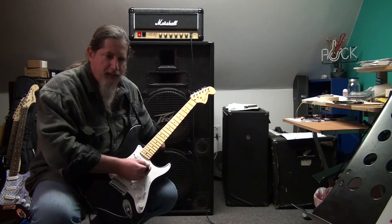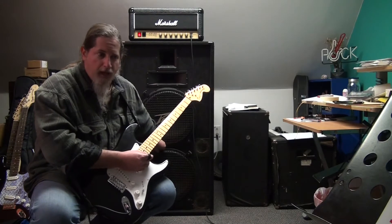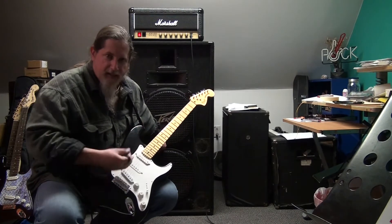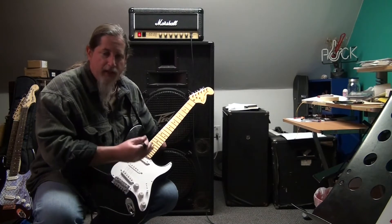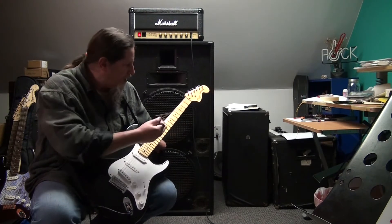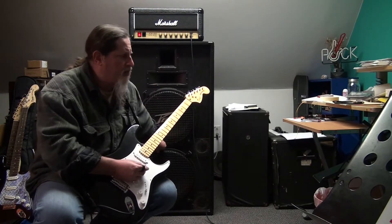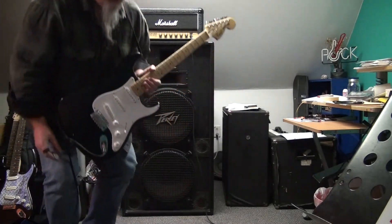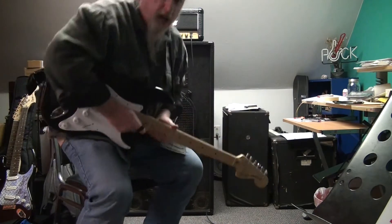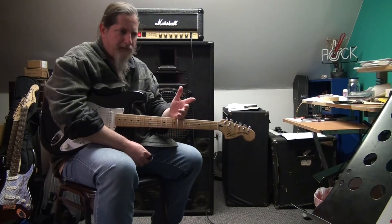What ended up happening is I had the Epiphone Dot that I bought and really liked the sound of, but just could not get used to the feel of it — it's not a Strat. I know where the knobs and switches are on a Strat, so I ended up selling it. Made a little bit of money on that, about a 25 or 30 dollar profit.